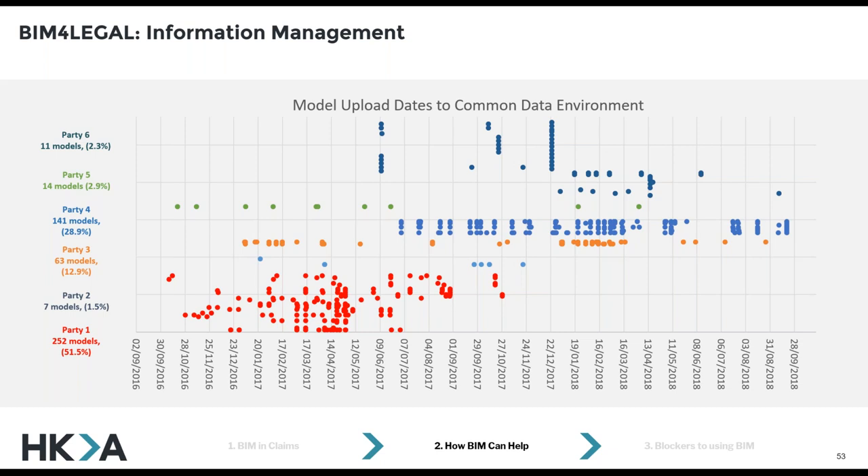One of the things we've done quite successfully with common data environments is looking at exactly what happened on a project. Lots of projects in their BIM execution plans have different requirements about how often you need to upload a model, so that's a really interesting feature we can look at — just examining how often different people were actually adhering to their contract requirements. Who followed the plan?